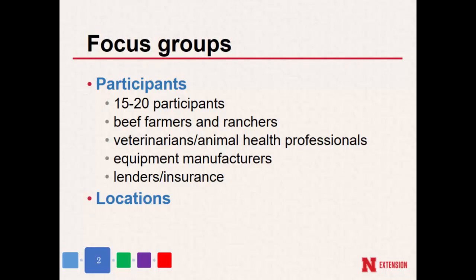We had some equipment manufacturers — livestock equipment — as well as some cover crop people, cover crop feed, and then several people from lenders, insurance, and a few NRCS folks as well. We ended up doing three locations: western Nebraska, eastern Nebraska, and eastern South Dakota.